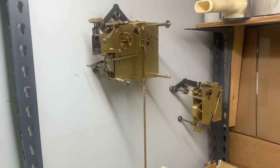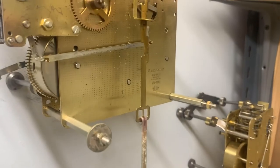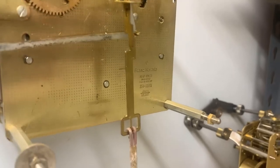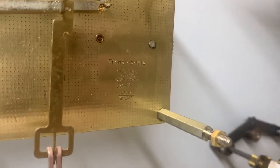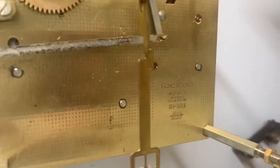Hi everyone, welcome back to the clock shop. This is Jim with JR Clocker on eBay. Today we have a Hermle — this is a 351-030A, it has the mark G on it. I forget what that date is.